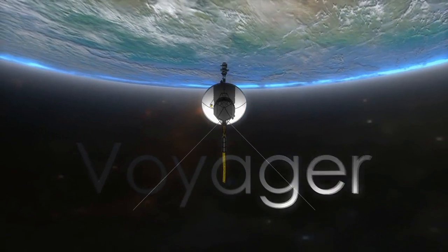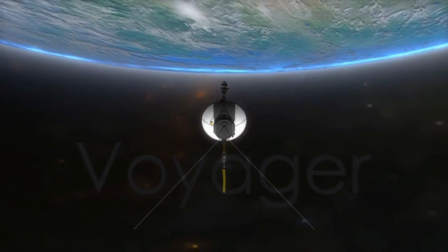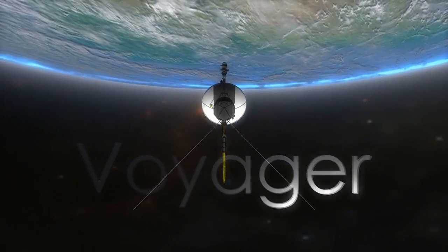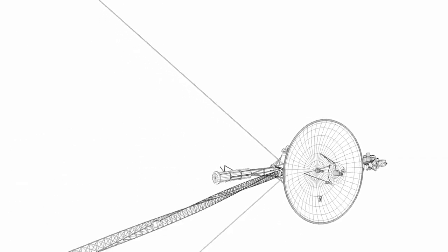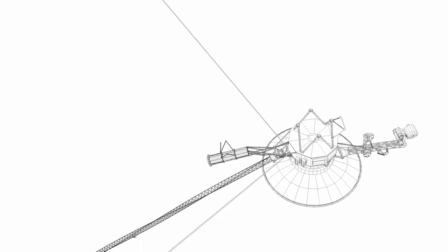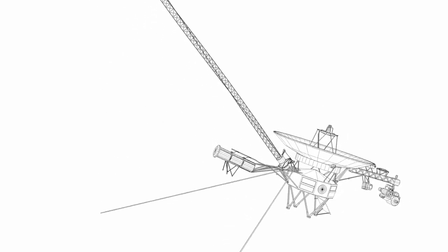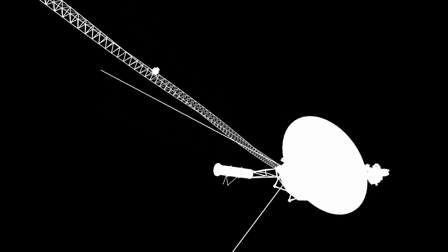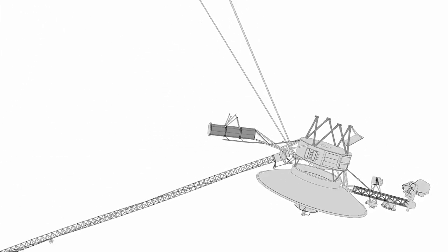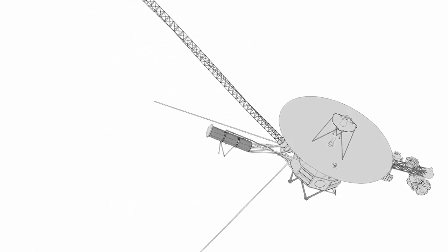Launched in 1977, Voyager 1 and Voyager 2 were equipped with state-of-the-art instruments, each designed to unlock the secrets of our cosmic neighborhood. On board Voyager 1, the imaging science subsystem captured mesmerizing images of Jupiter and Saturn, while the infrared interferometer spectrometer and radiometer measured their thermal radiation. Voyager 2 also carried similar instruments, such as the ultraviolet spectrometer and the plasma spectrometer, allowing it to provide complementary data to its twin.